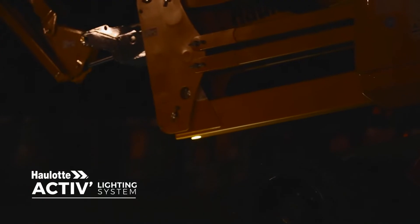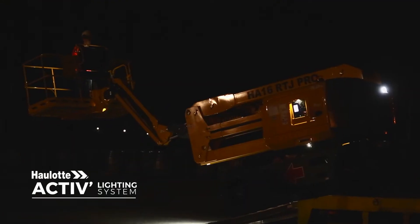Low visibility loading and unloading operations can be dangerous. The exclusive Hullet ActiveLighting system, featuring 10 LED spotlights, perfectly illuminates the platform, controls and working area.